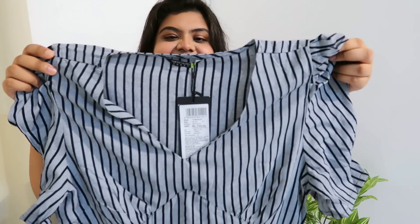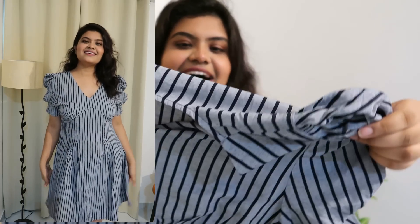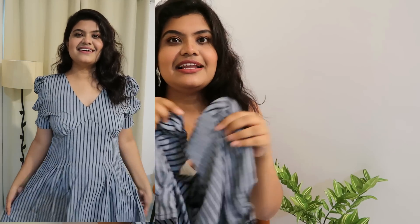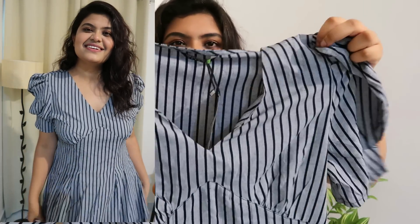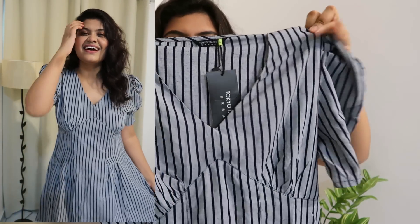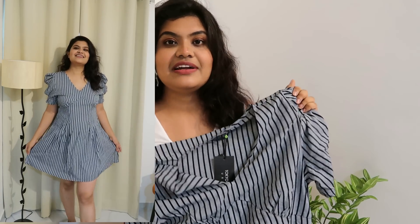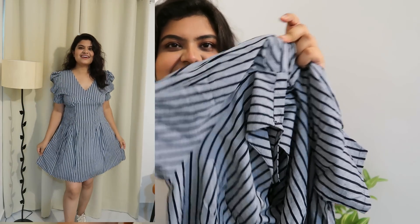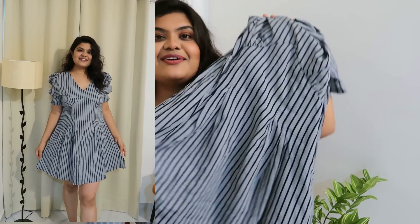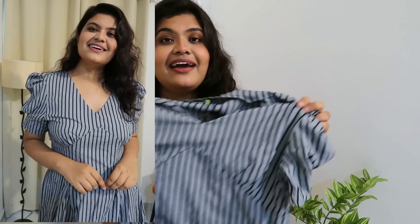Next I bought this very beautiful dark blue colored dress. The pattern and color are very beautiful. It comes with puffy sleeves which are so lovely, and the neck is a V-neck. The front is also very beautiful. It has puffy sleeves and a flare at the hem. The length looks perfect and it is very beautiful.